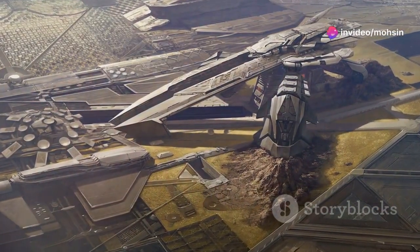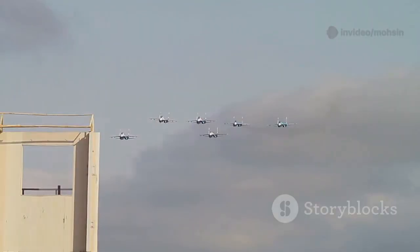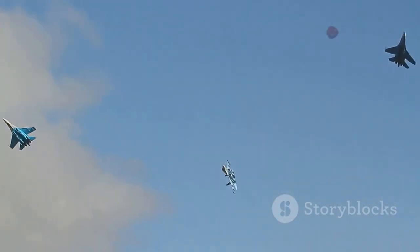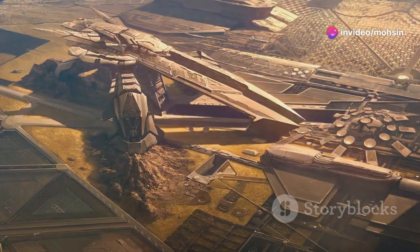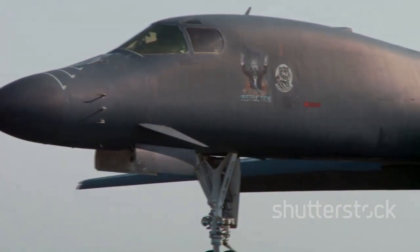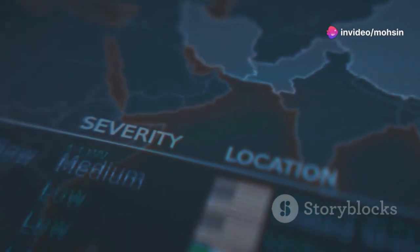The urgency behind the B-21 program is driven by a rapidly changing global security landscape. The era of uncontested U.S. military dominance is over. China and Russia have modernized their militaries to counter American power. Both have built sophisticated air defense networks to keep U.S. forces at bay. The B-21 is designed to pierce these defenses, especially in the Indo-Pacific, where China's assertiveness has raised alarms. Its long range allows strikes from Guam or the continental U.S., deterring potential conflict and forcing adversaries to invest heavily in defense.